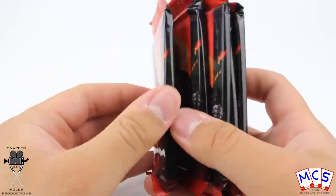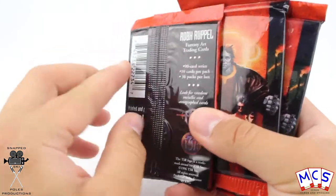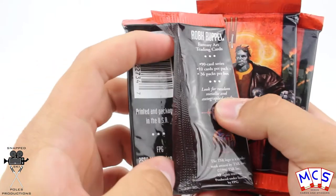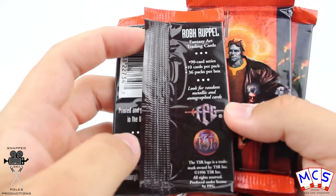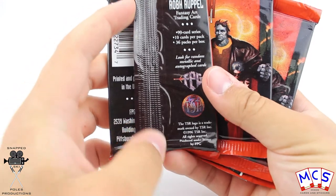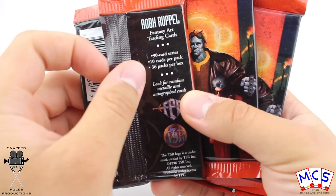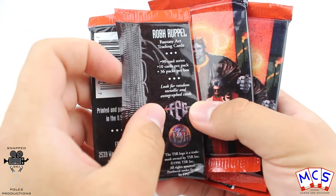Now it seems like they are big thick hefty cards. I've already opened some similar to these, so I'm guessing it's going to be the same principle just a different artist. These are actually from 1996 - you may just be able to see it there. So 90 cards in this fantasy art trading collection.